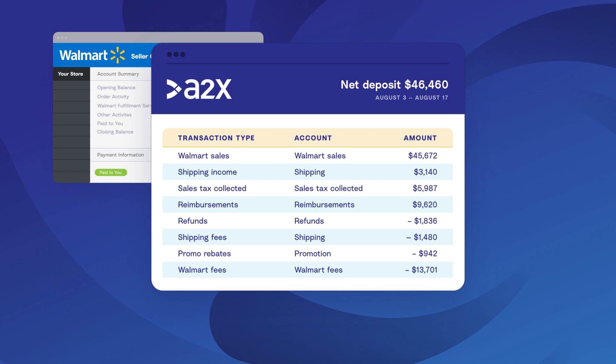These categories include sales, adjustments, advertising, commission, fees, refunds, shipping and tax, or any of the many other transaction types. The transactions will also be split out into the exact period in which they occurred. So if the statement covers two months, then A2X will create two entries, one for each month.